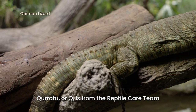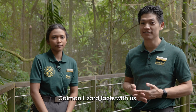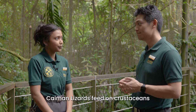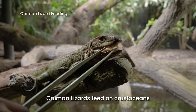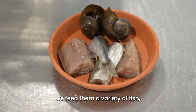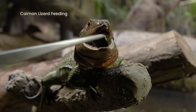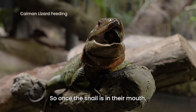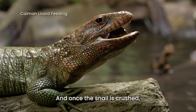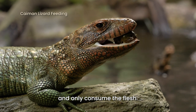Kurato Okiyo is from the reptile care team and she's going to share some interesting caiman lizard facts with us. What do caiman lizards eat? So in the wild, caiman lizards feed on crustaceans as well as fish. But here in Singapore Zoo, we feed them a variety of fish such as mackerel and capelin. We also feed them freshwater snails. Once the snail is in their mouth, they will use their molar teeth and their jaws to crush the snail, then use their forked tongue to push out the shell bits and only consume the flesh.